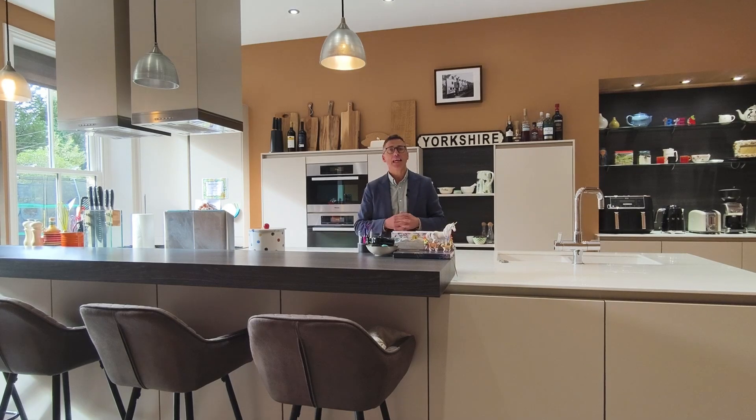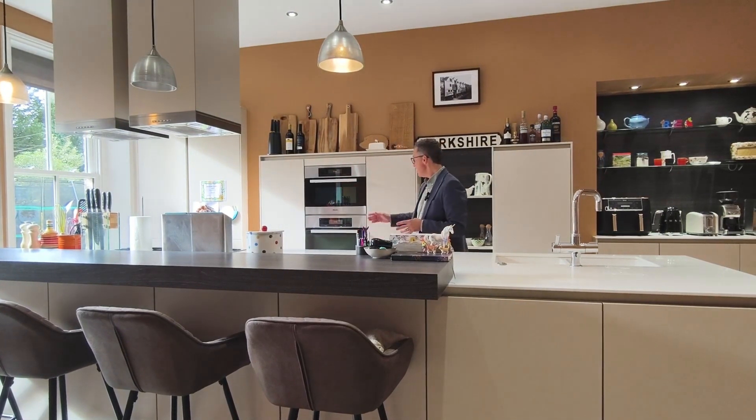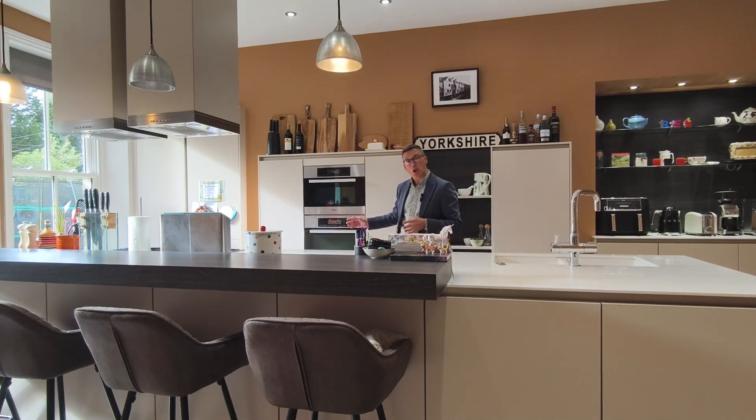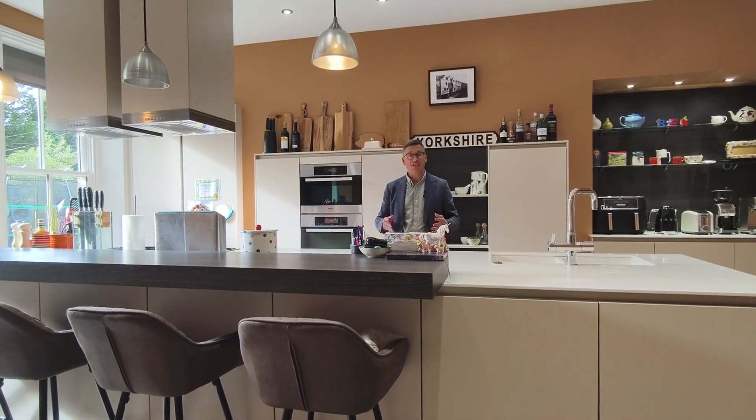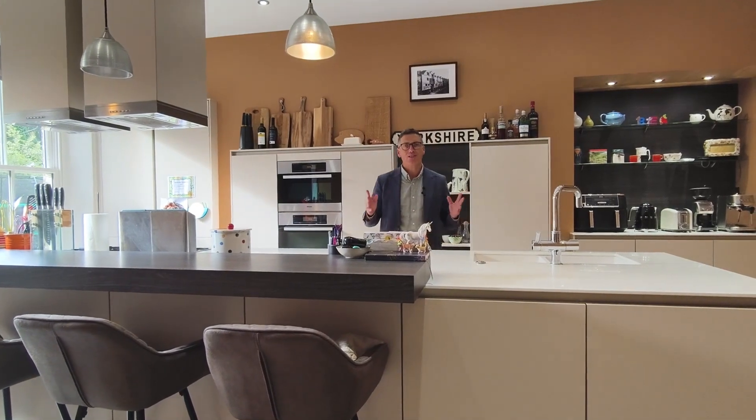The kitchen has many integrated appliances, including a double fridge, double freezer, wall-mounted Miele ovens and warming drawer, and a dishwasher — all the appliances you would expect for a house of this standard.